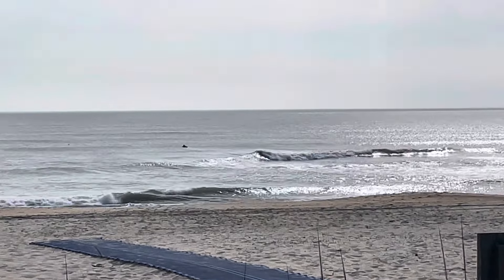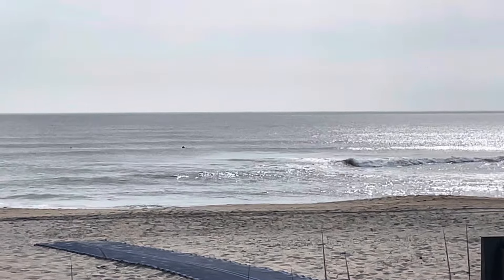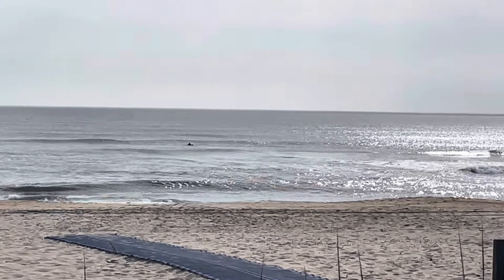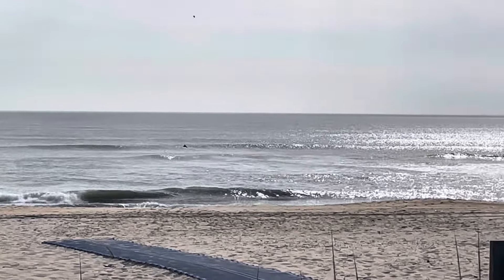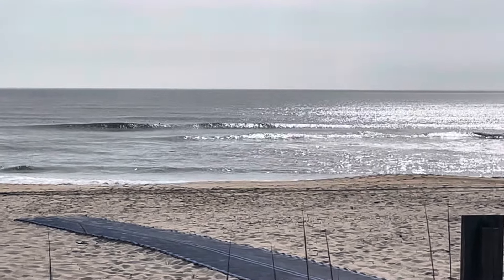To our south in Rodanthe we've got around two foot — probably smaller by now — and semi-clean. Primary swell out of the east-northeast at 1.9 foot and 9 seconds. Southwest winds at 15, air temperature 70, ocean water temperature is warming up at 60.